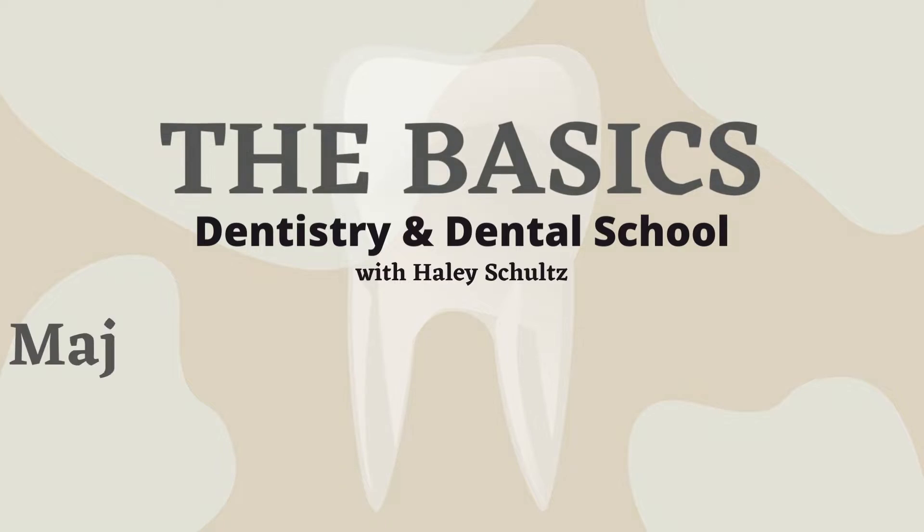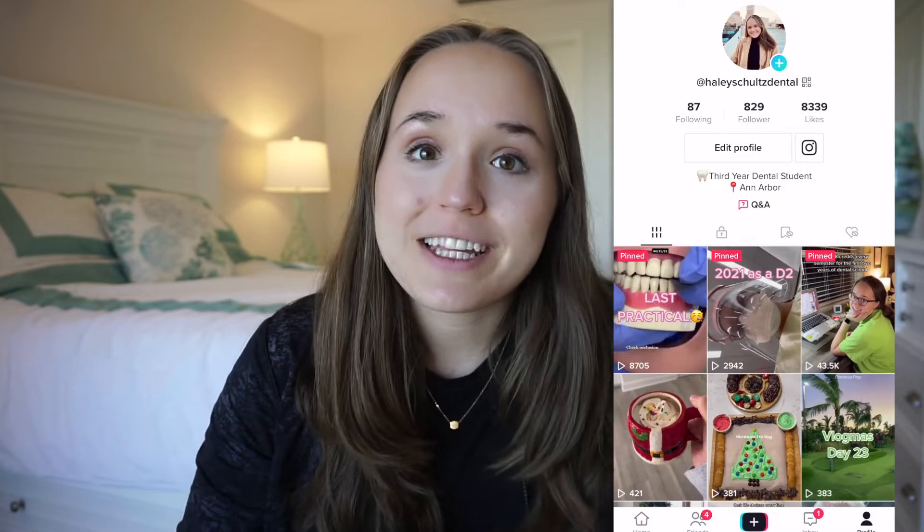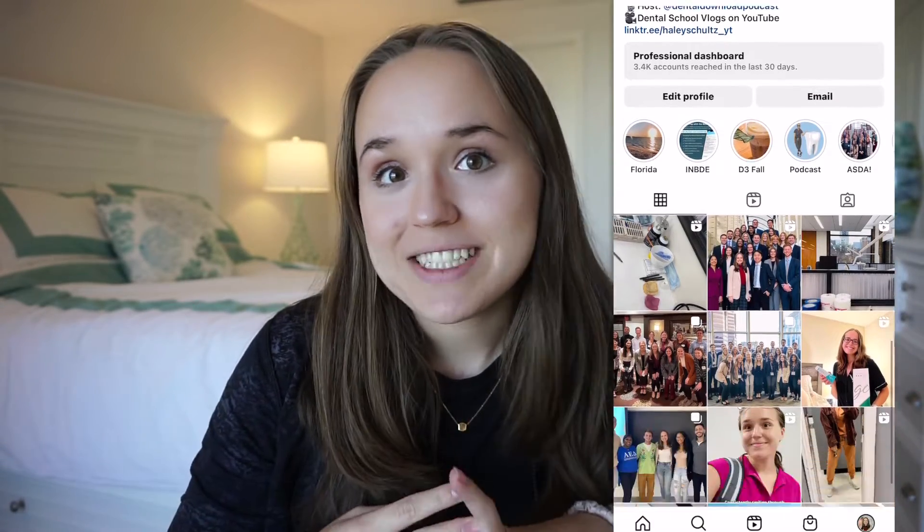We're back with another Dentistry Basics video. This time we're going to be talking about what major you should have or could have if you hope to go to dental school. My name is Haley and I'm currently a third year dental student at Michigan, here to provide any insight I can into my life in dental school and questions you have about becoming a dentist one day.